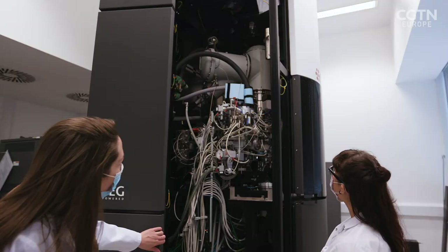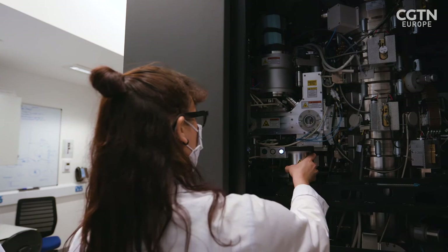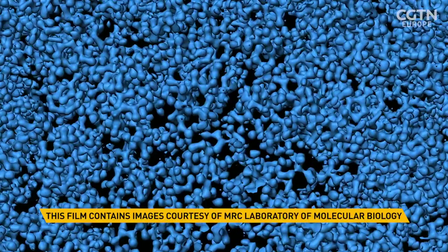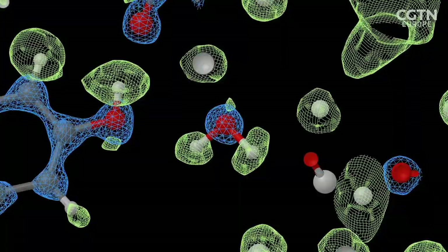Cryogenic electron microscopy, a technique for imaging biological molecules, has recently broken resolution records to enable visualisation of individual atoms that make up proteins for the first time.